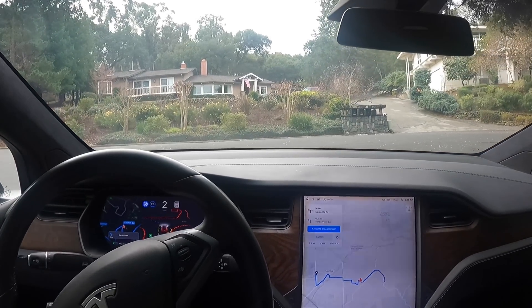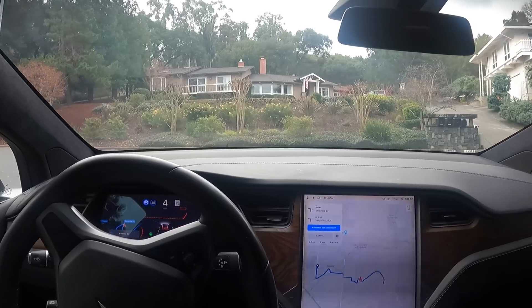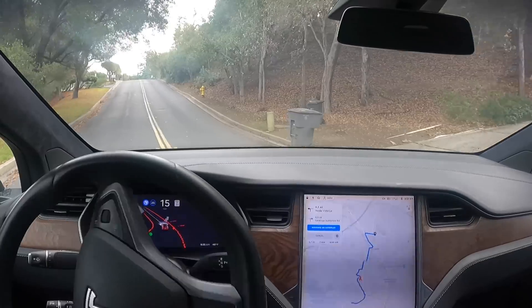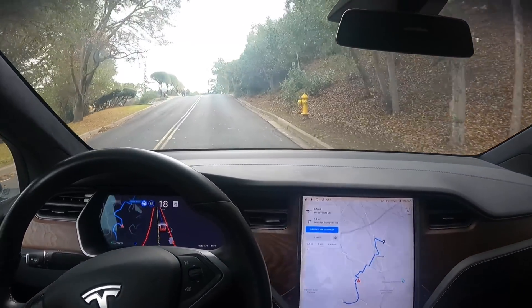All right, this is a left here — it's making the left. All right, we have a person up here on the right.